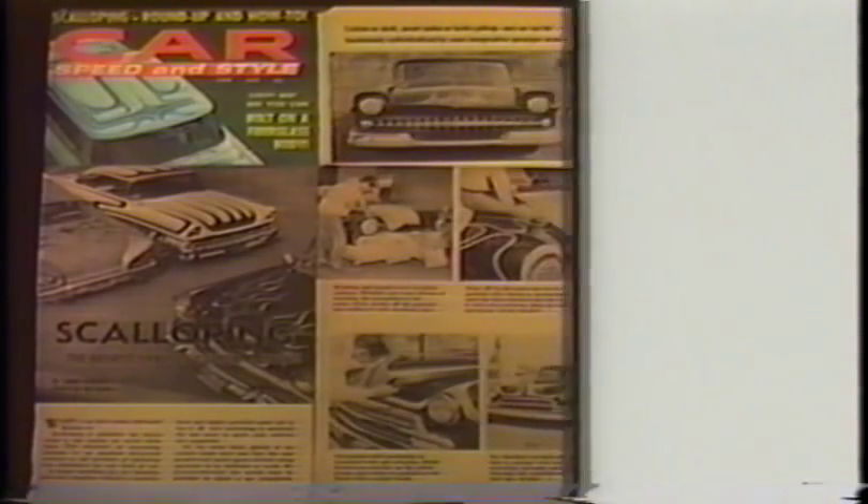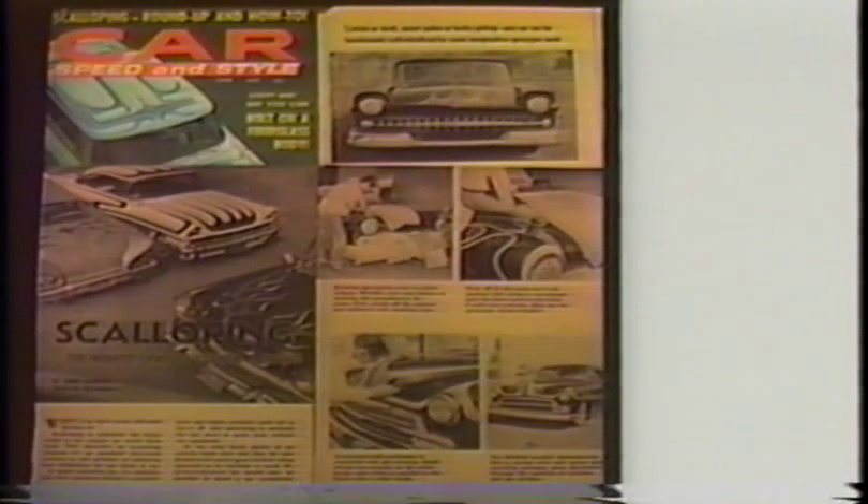This was Jake Boltzmann's '51 Chevy hardtop from Bellflower. I scalloped it in silver metallic with candy root beer tips and pinstriped them in imitation gold. I did it in our driveway in '56. It was featured in Car Speed and Style June of '58.